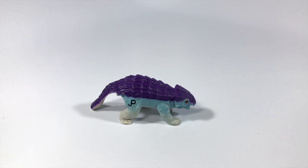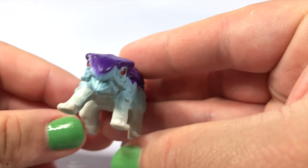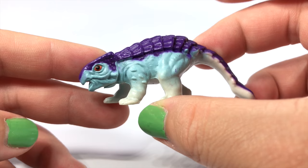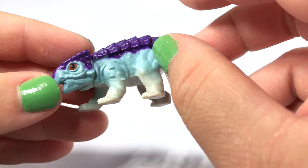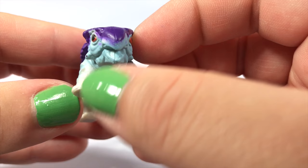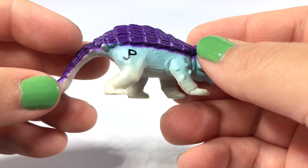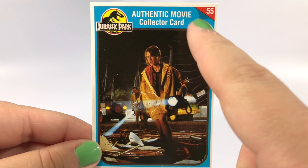Dr. Sattler comes with a baby Ankylosaurus, which is quite fun because the original came with a baby Triceratops. I like that she comes with the Ankylosaurus because it wasn't in the film — this was the very first Kenner Jurassic Park Ankylosaurus toy. It's cute and adorable with a really baby-looking sculpt. I love the colors: dark glossy purple on top blending into a matte, subdued light blue and then a cream color on the very bottom. The mouth is open and it stands just fine.